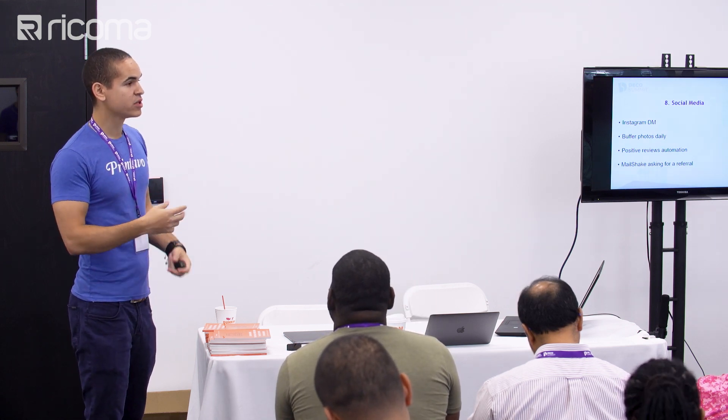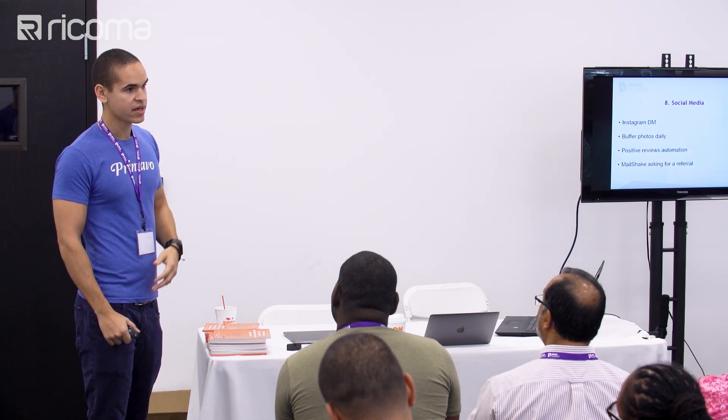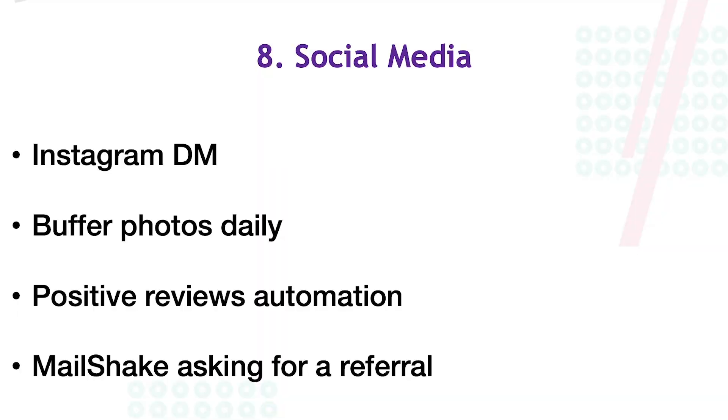Don't think about creating as much as you're documenting your process — share a cool job, a tip you learned, something new you bought, a cool finishing job like hang tags. You could say hang tags are a great way to get your brand out in a retail setting. Also, there are a lot of younger people who can help you for free — interns. Your kids are probably on social media all day anyway; ask them to help manage it for you.